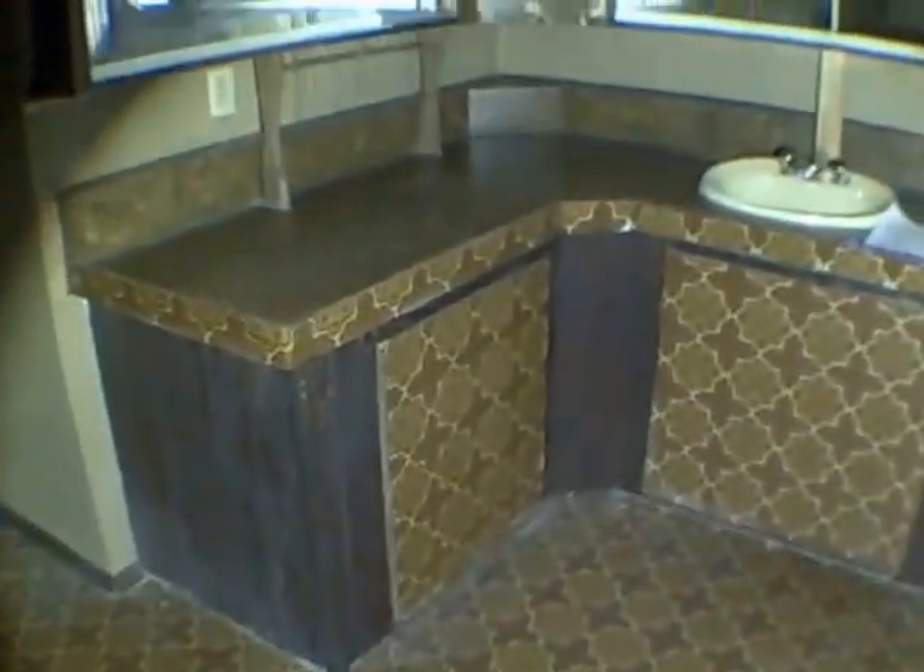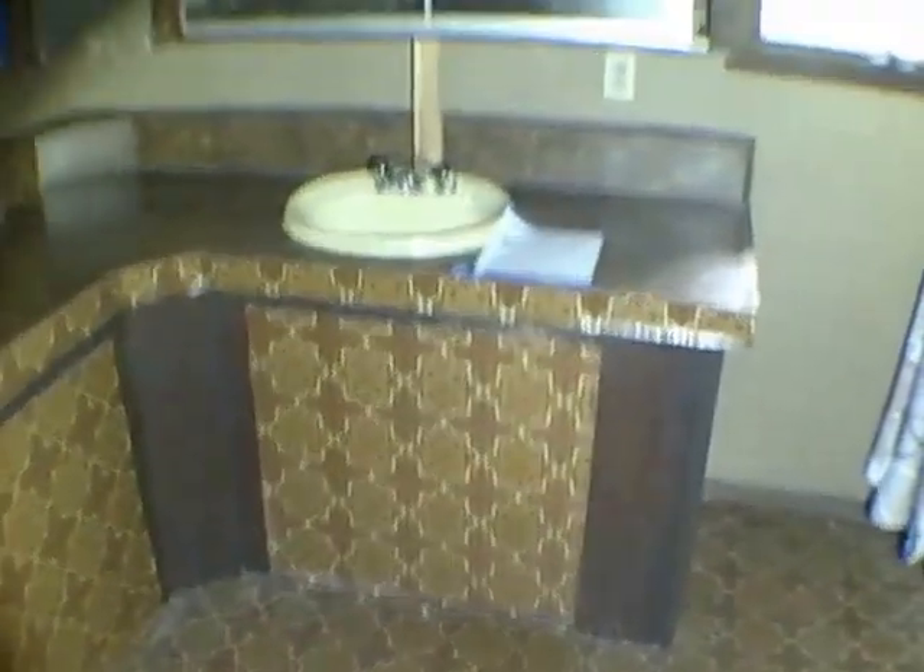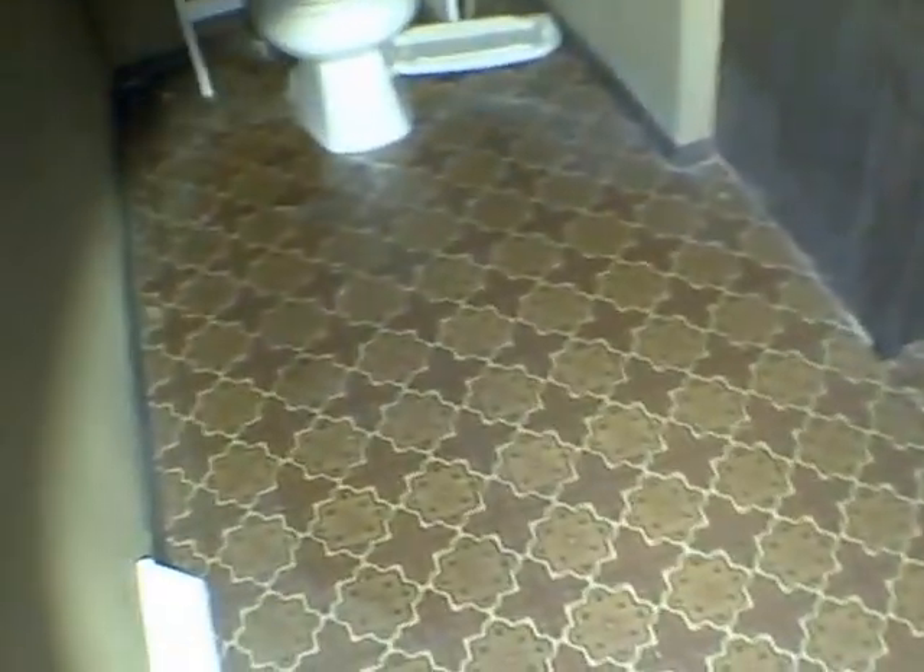Here we're dating this house a little bit with the bathroom. Got some funky tile. It's not in bad shape, it's just dated and worn a bit. Same thing with the tub.